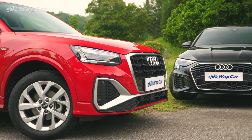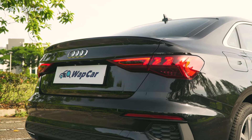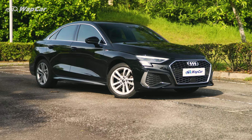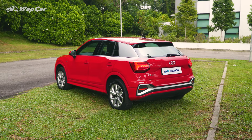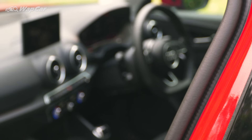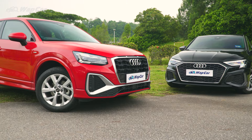So there you have it, ladies and gentlemen — the Audi Q2 and A3 sedan. Both cars now come with the Audi Assurance Package as standard with every purchase, bundling 3 years free service and 5 years manufacturer warranty. Without having to pay extra, you are getting enhanced peace of mind ownership and after-sales service when you purchase a brand new Audi from Audi Malaysia.